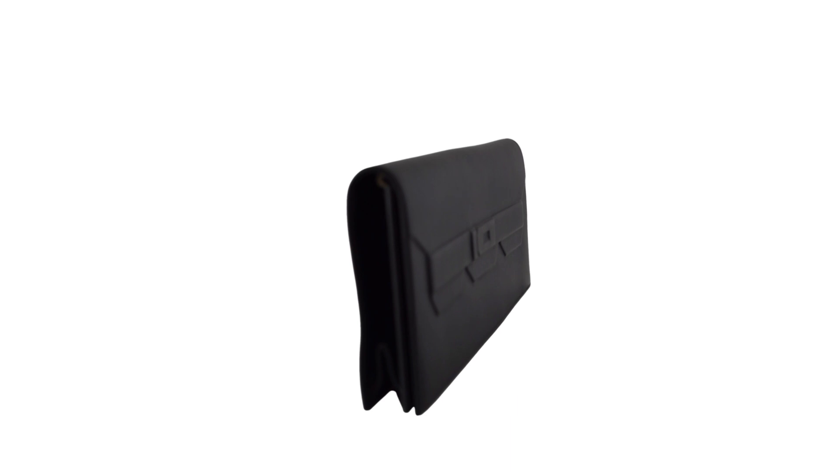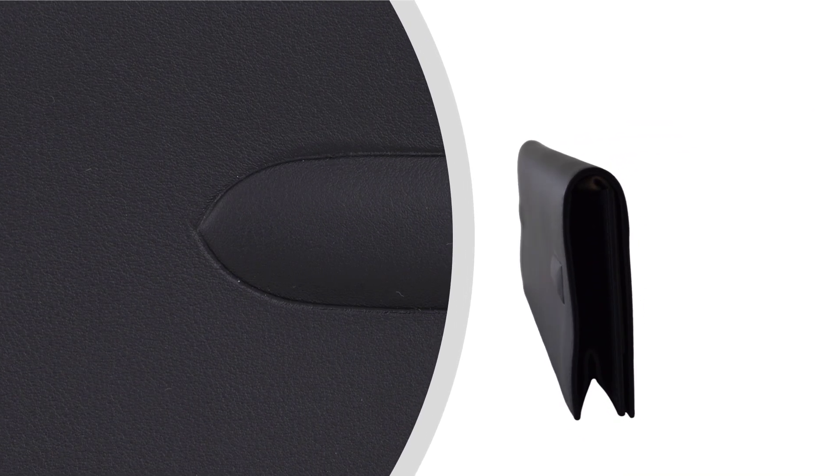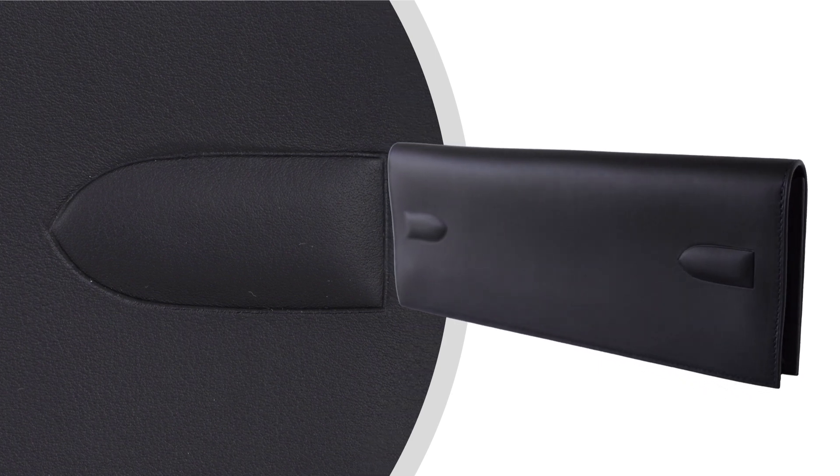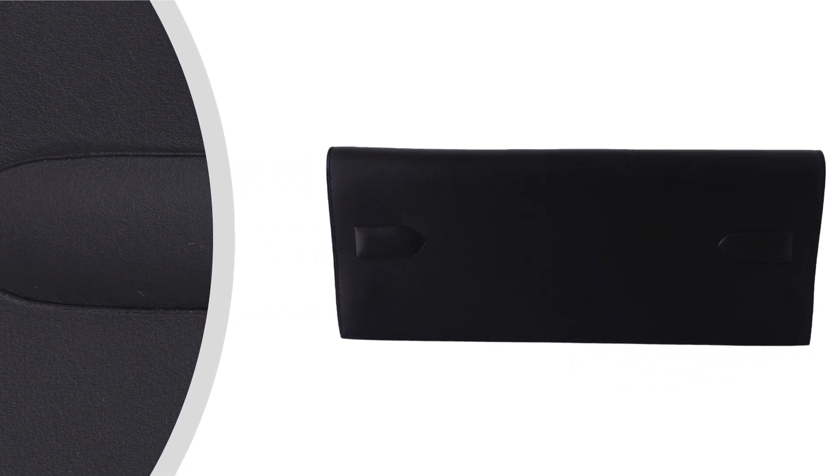As always, this beautiful piece comes with a signature Hermes orange box and a protective sleeper, ensuring the preservation of your investment in luxury.